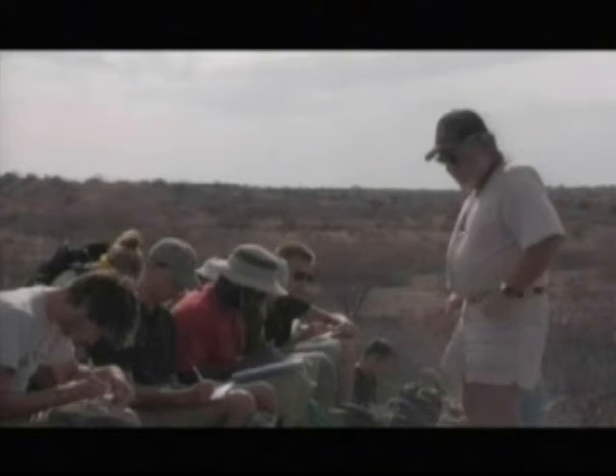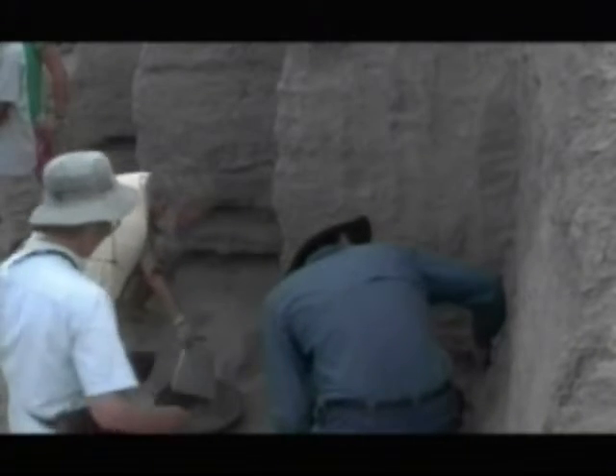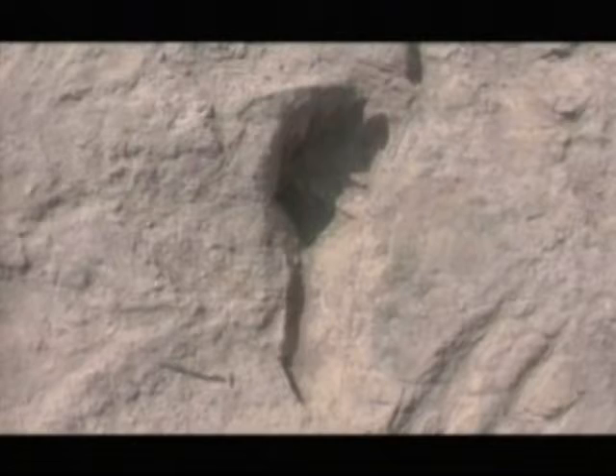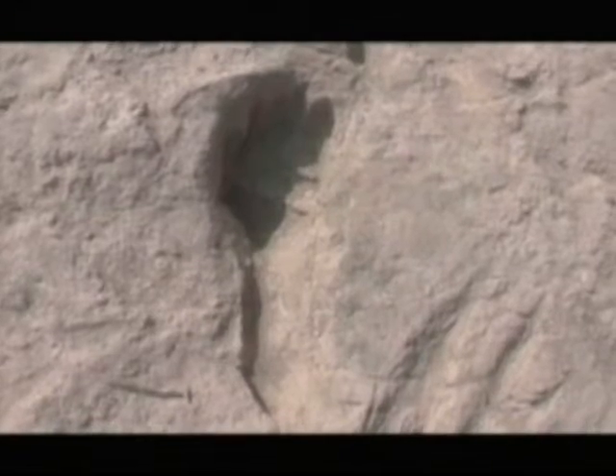Rutgers undergraduates did much of the painstaking excavation in sedimentary deposits — ancient riverbank mud that dating techniques say was laid down between 1.51 and 1.53 million years ago. Along with animal tracks, these sediments preserved the oldest impressions of human-looking feet found to date.